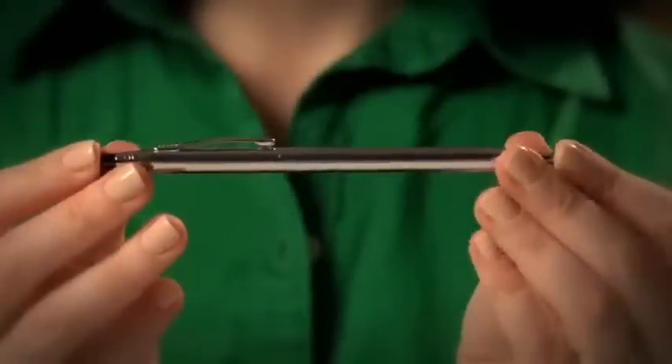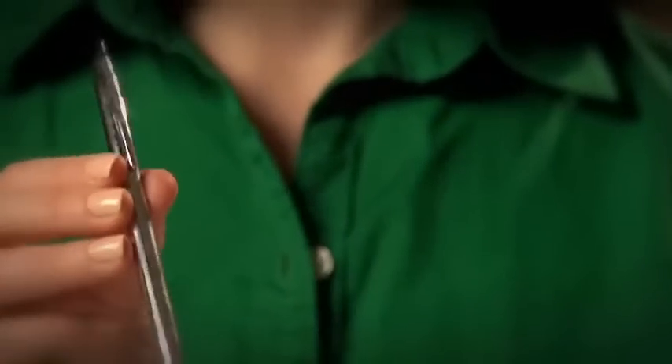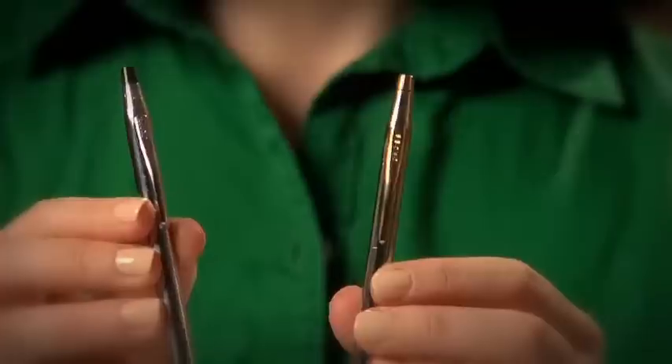Here we have the Classic Century, really the iconic Cross pen. It's been around since 1946, and it has the original slim silhouette, similar to the width of a number two pencil.